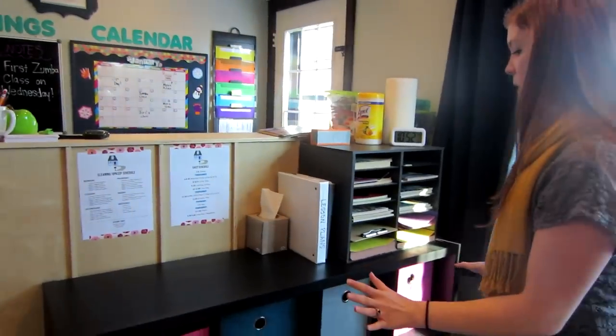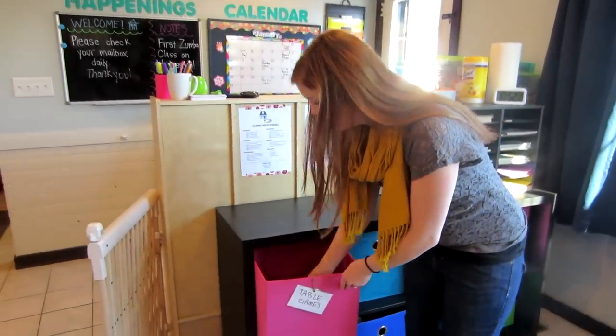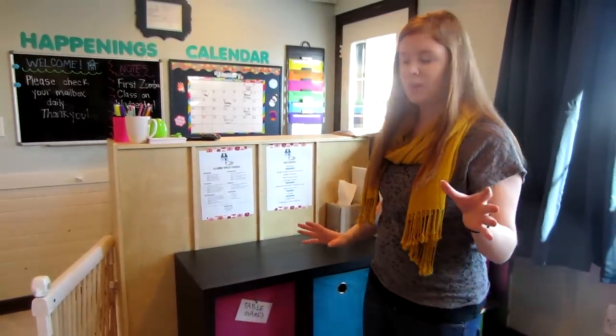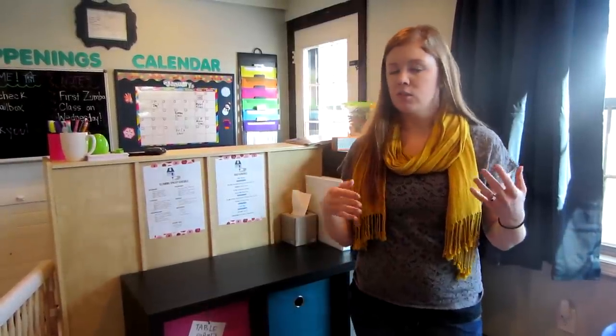These bins aren't completely full yet but will fill over time. One holds table games like Etch-a-Sketches for when I need to keep kids contained. Most bins are used for nap supplies — each child's blanket and pillow. Right now kids nap in a sleeping bag on the floor, which they've had no problem with. Younger kids are in the pack-and-play or upstairs if they're infants. That covers our daycare room — next I'll show you our laundry room, which is also an extension of the daycare space.